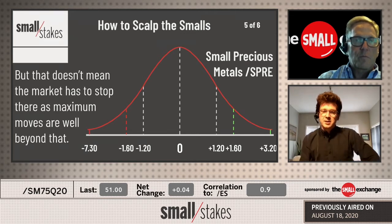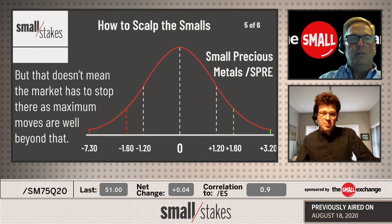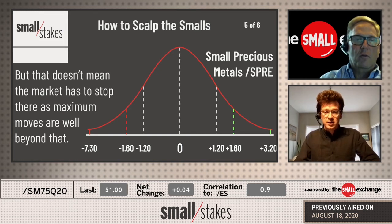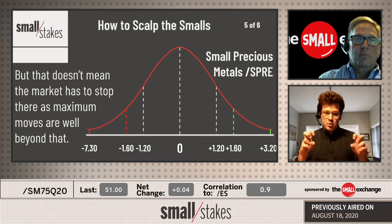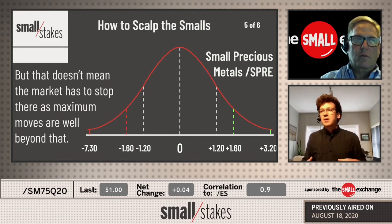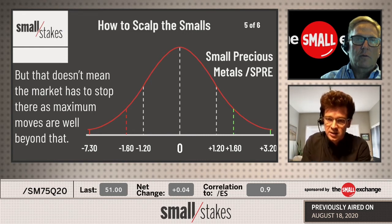All these measures are summaries and guidelines of the data, but if you don't have those mechanics, you could get caught up in what has been a maximum move of $3.20 to the upside. There was one day last week where this market was down a whopping $7.30. Out of all futures products, there's nothing that exhibits an outlier move of just $700. On the same day that /SPRE was down $700, the /SI or even the small silver contract was down thousands and thousands of dollars — so it is significantly less than those traditional futures.